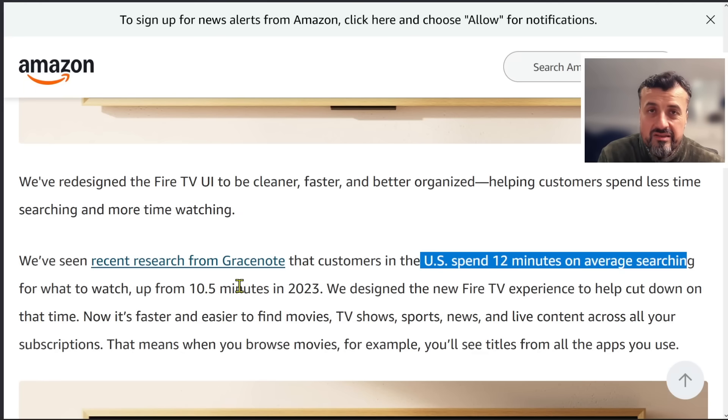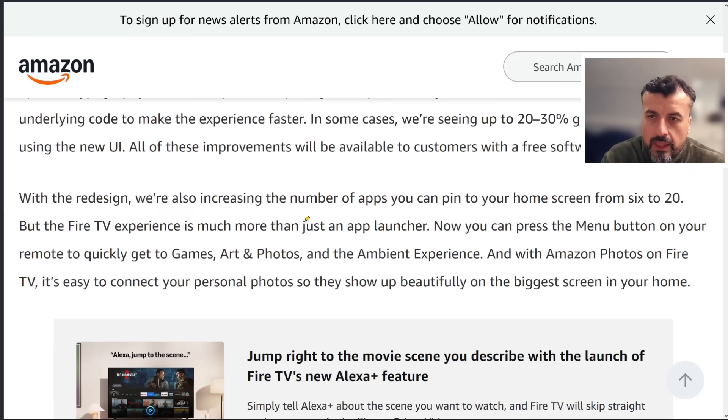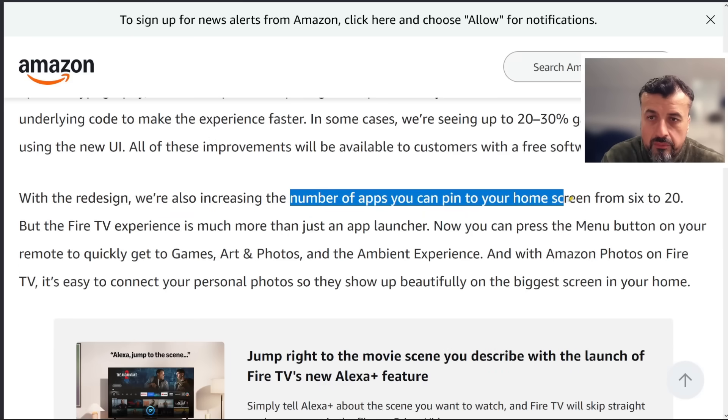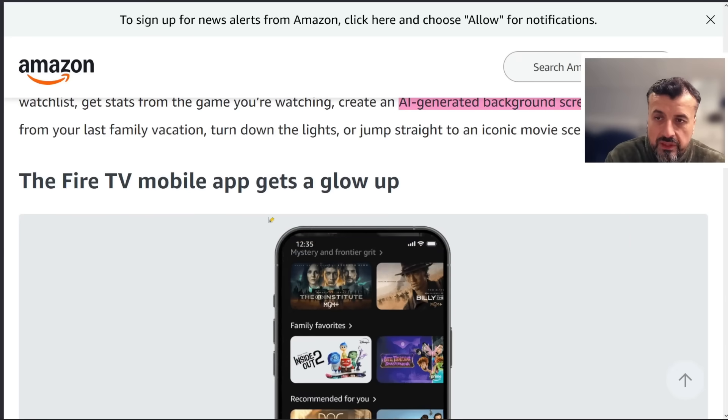Because of the endless amount of content, you can spend a long time scrolling and trying to find something to watch, but with this newer design you should be able to find content a little bit quicker. They are also increasing the number of apps you can pin to your home screen from 6 to 20, giving you quicker direct access to your favorite applications.